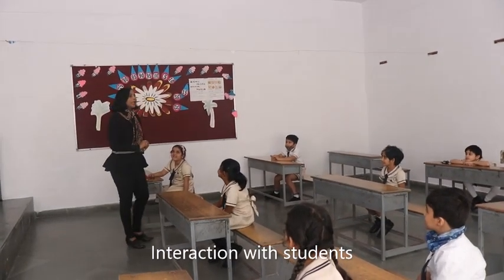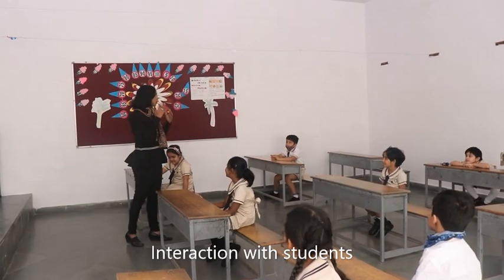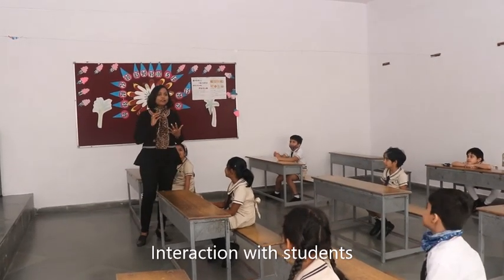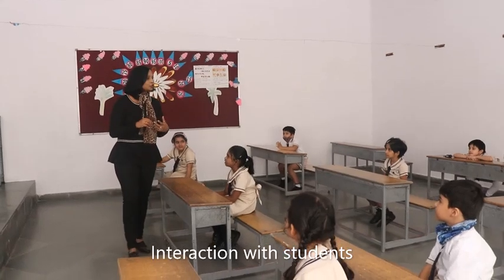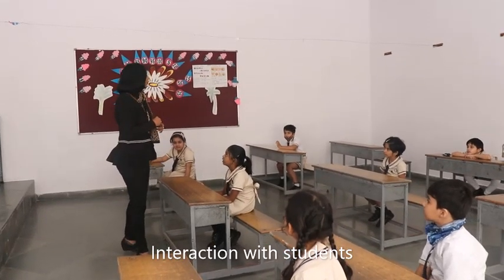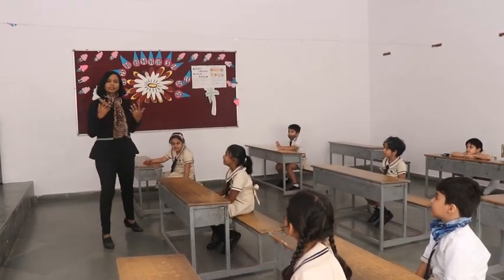All right, children, in the school there are so many places. We have library, we have computer labs, we have sports room, playground. Which is the place where you spend most of your time?